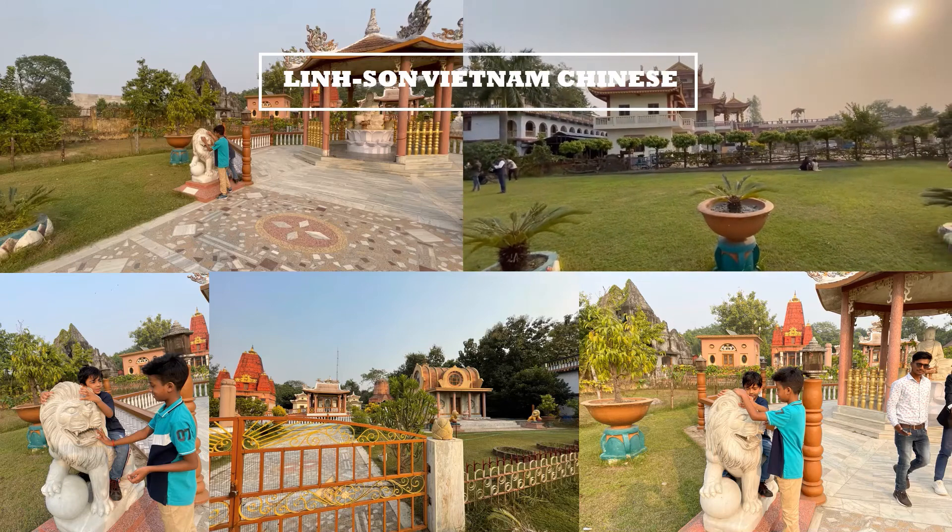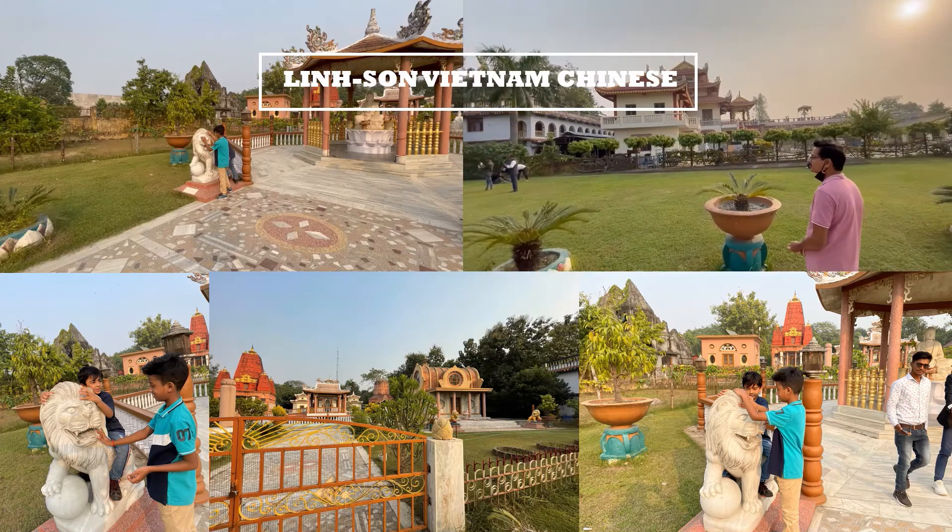This is Lensong Temple. This is very nice — a very, very nice place. I enjoyed a lot.